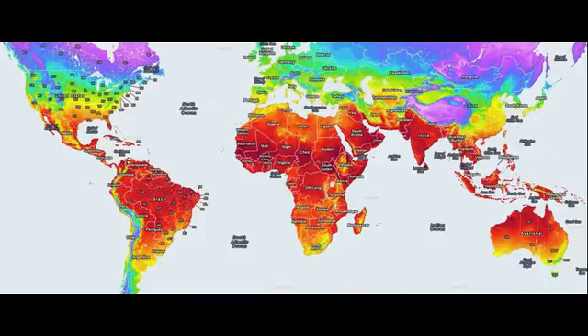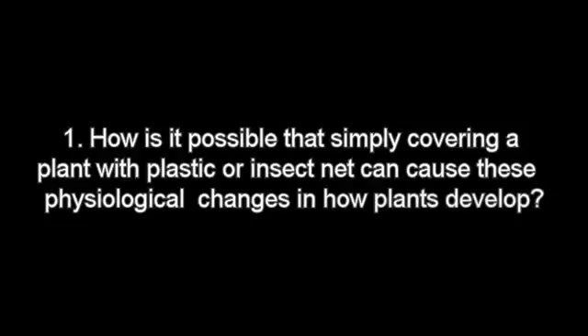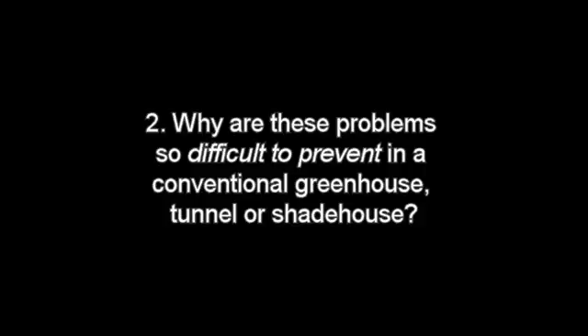The fact that around the world plants in a protective environment can have these seven physiological problems raises seven critical questions. One, how is it possible that simply covering a plant with plastic or insect net can cause these physiological changes in how plants develop? Two, why are these problems so difficult to prevent in a conventional greenhouse, tunnel, or shade house?